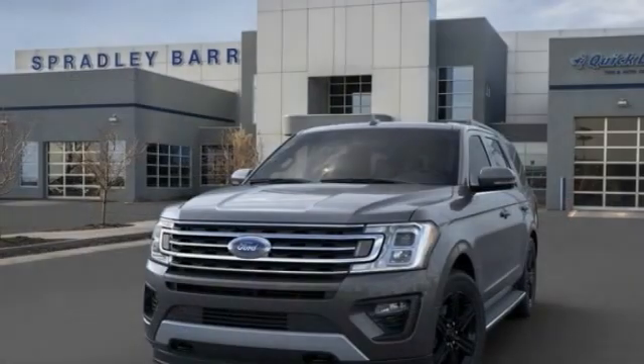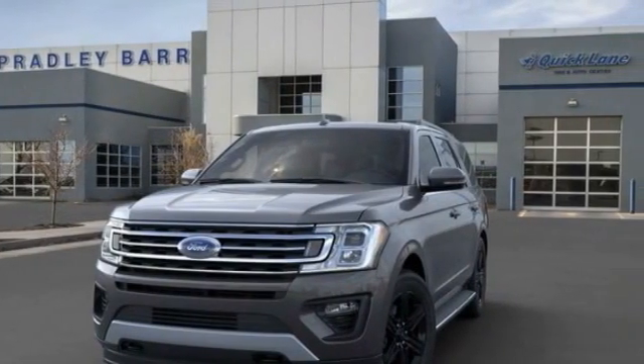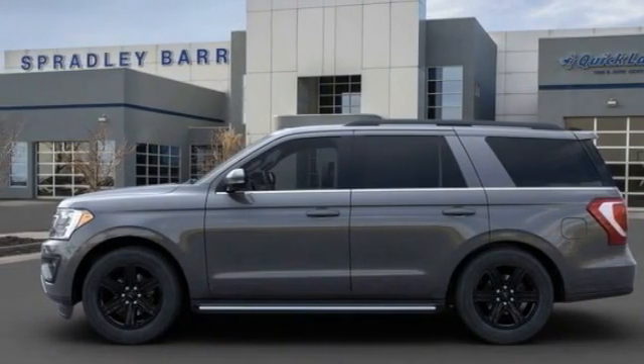Stop by and take a look at the 2020 Expedition. Powerful, controlled, resourceful. Expedition.